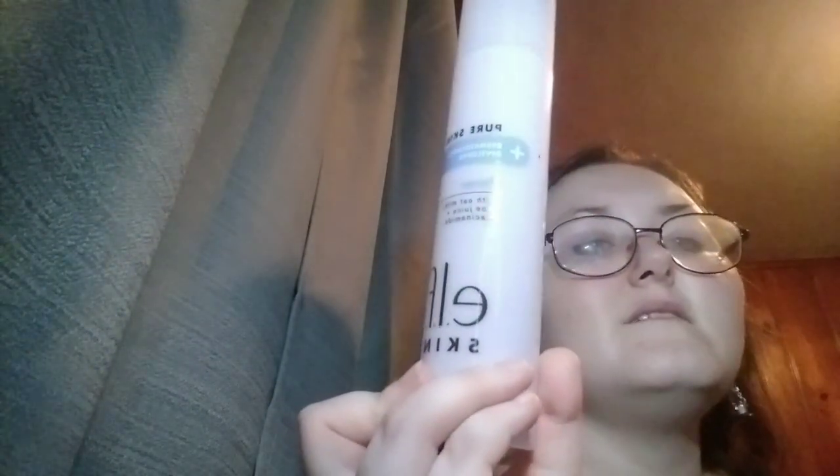The Elph Pure Skin Toner. I love this — it feels so nice. I've already repurchased and have been using it. Yay!